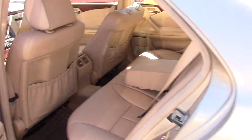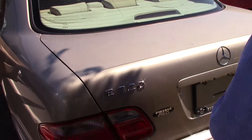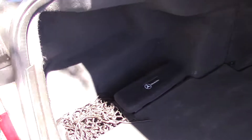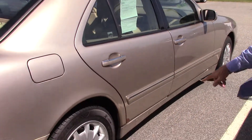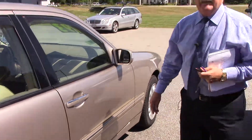So like I mentioned to you on the phone, the previous owner had put about $2500 into this, and look at the back seat, it's barely been sat in. Huge trunk, there's a CD changer there. And you do have a little bit of rust over here, nothing serious.